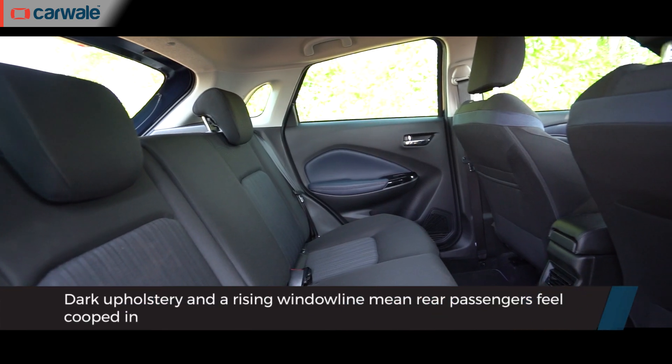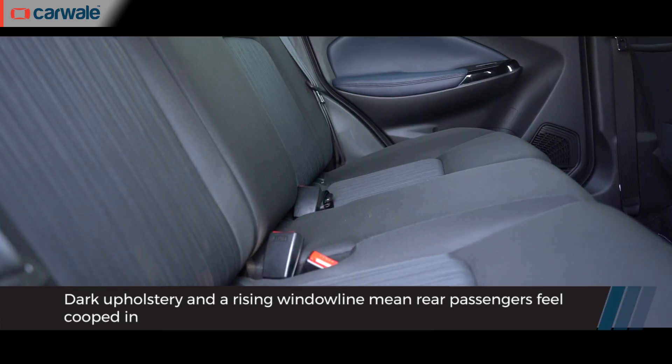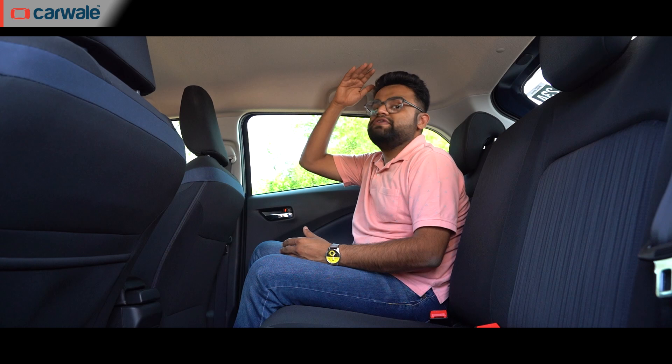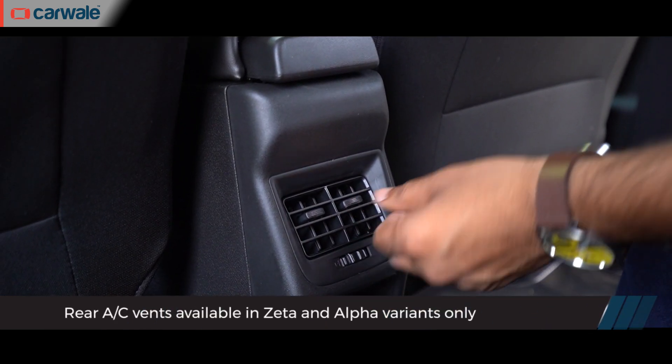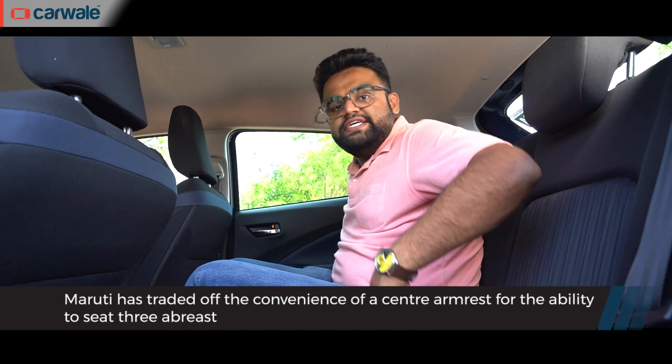Moving to the back seat, we've never had any complaints other than the hemmed-in feeling from the all-black interior, and unfortunately things haven't changed in that regard. Nevertheless, there is plenty of room — at 5'8, I have more than enough headroom and legroom and wouldn't mind spending a lot of time back here on a long journey. There are rear AC vents you didn't get in the old car. What I'm truly missing is a rear armrest, which you still don't get. On the upside, the middle seating is actually comfortable because the contouring is just as good as the other two seats and it's not hard.